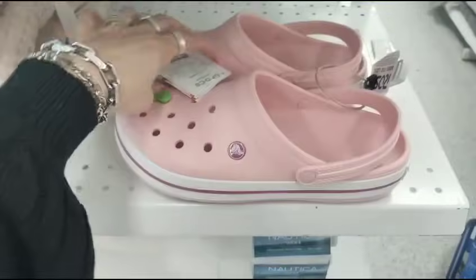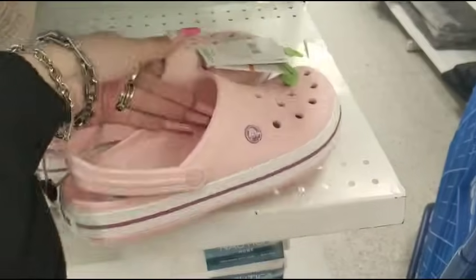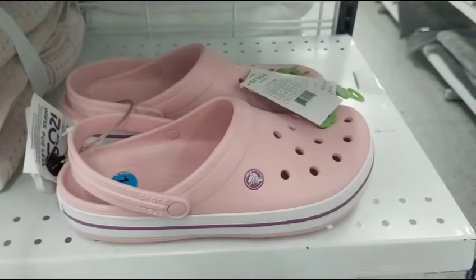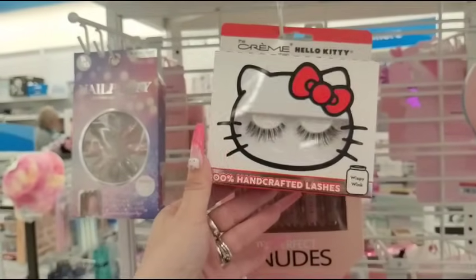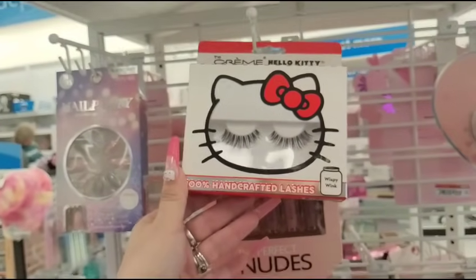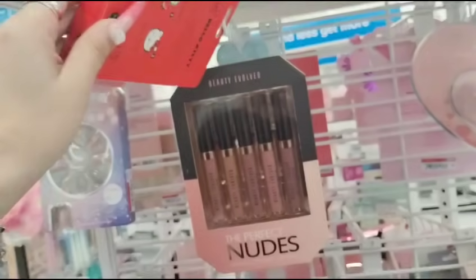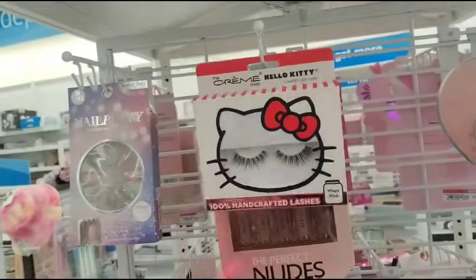They have Crocs here — I didn't know that! $24.99. Those are Crocs, that is awesome. What deals, I love Ross. These are adorable — 100% handcrafted lashes, Wispy Wispy Wink, Cream Shop Limited Edition, going to be $3.99. It's actually not bad.